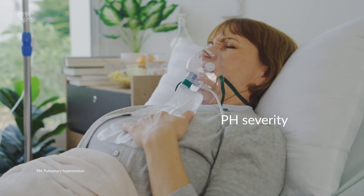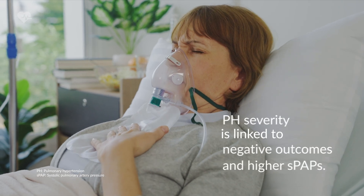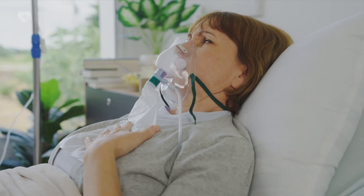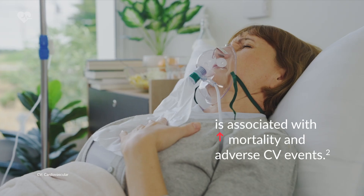Pulmonary hypertension severity is linked to negative outcomes and higher systolic pulmonary arterial pressures, while concomitant right ventricle dysfunction, often resulting from severe aortic valve stenosis and pulmonary hypertension, is associated with increased mortality and adverse cardiovascular events.